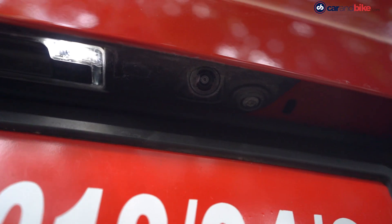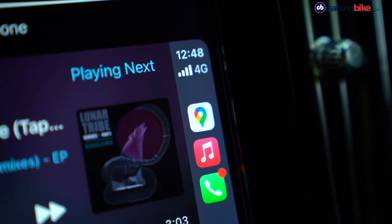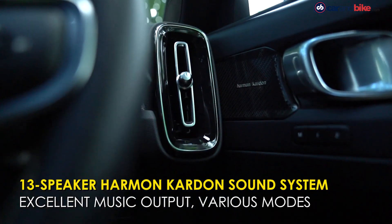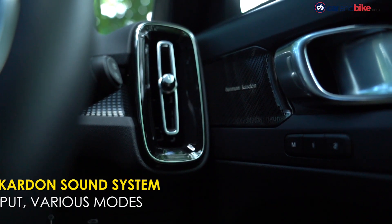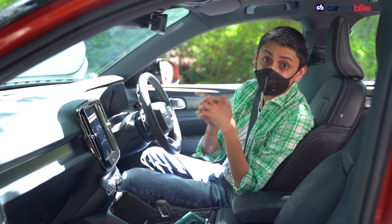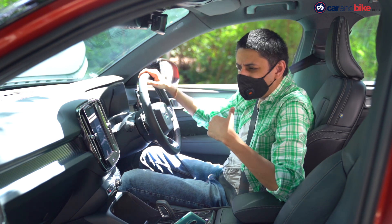Even the reverse parking camera can be viewed on that big screen, besides a host of other cabin and car-related settings and controls. You also get a banging Harman & Kardon sound system which even comes with a subwoofer. Harman & Kardon is no slouch — it owns JBL, it owns AKG, and it itself is owned by Samsung. So it's a huge audio company and a premium brand.